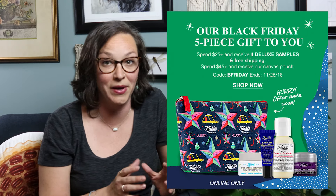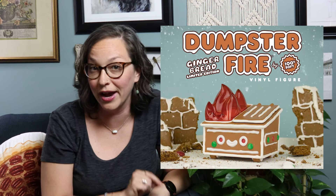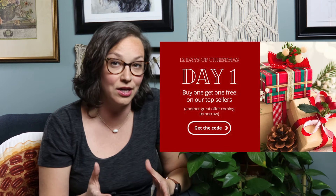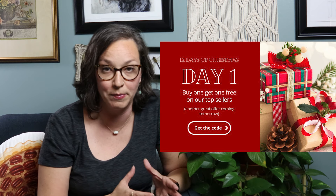Instead of discounting your products, think about how you can elevate them with a unique promotion. It could be something like a buy one get one free, or a free gift — I love doing some kind of limited edition product as a free gift for a holiday promotion. You could also do the 12 Days of Christmas: December 1st through the 12th, each day feature a different product with some kind of promotion, like a bundle or buy two get the third free.